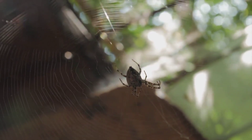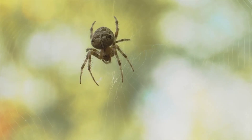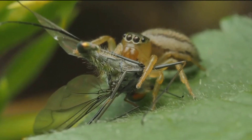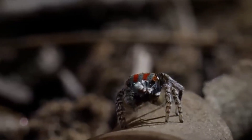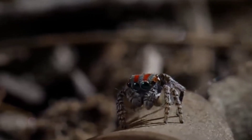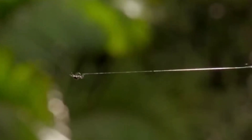In conclusion, the evolution of spiders' eight legs has been shaped by countless factors over millions of years. From efficient hunting and defense to complex mating rituals and communication, this eight-legged design has proven to be incredibly advantageous for these remarkable creatures.